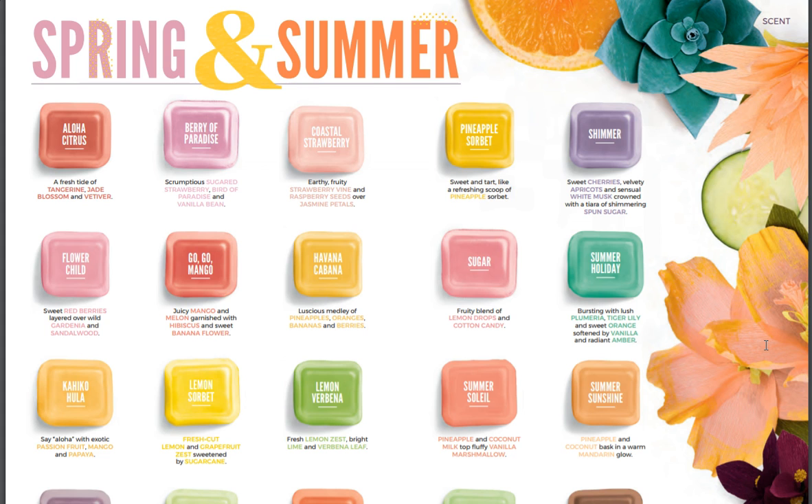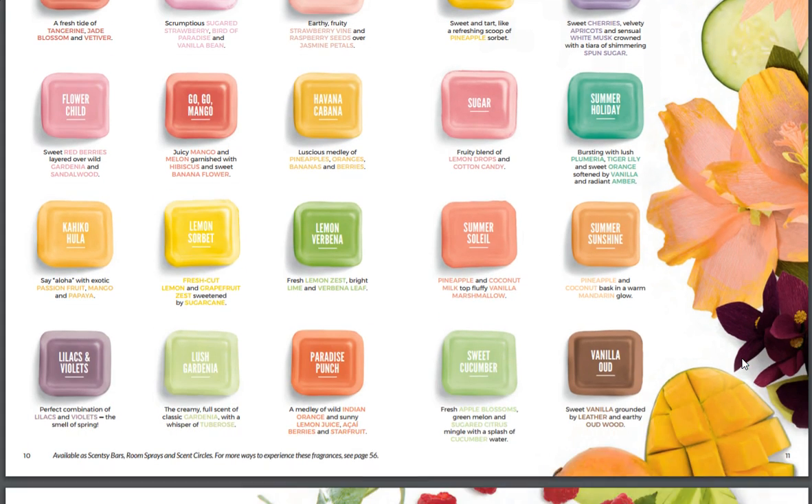Shimmer is on the list! My Lilacs and Violets — is that one back? Yes it is, there it is, I see it. Lemon Verbena, and all these amazing ones — Lush Gardenia. Yay!